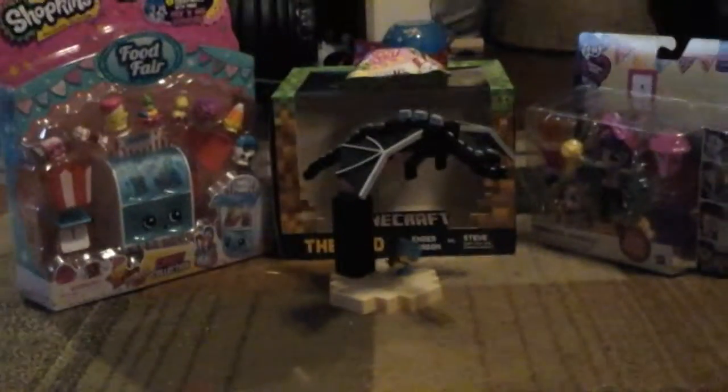Hello everybody! Today I have a haul of some toys to review. I'm going to open them up in another video. So I've opened this up in the car, and it is my Ender Dragon toy — the box is in the background.